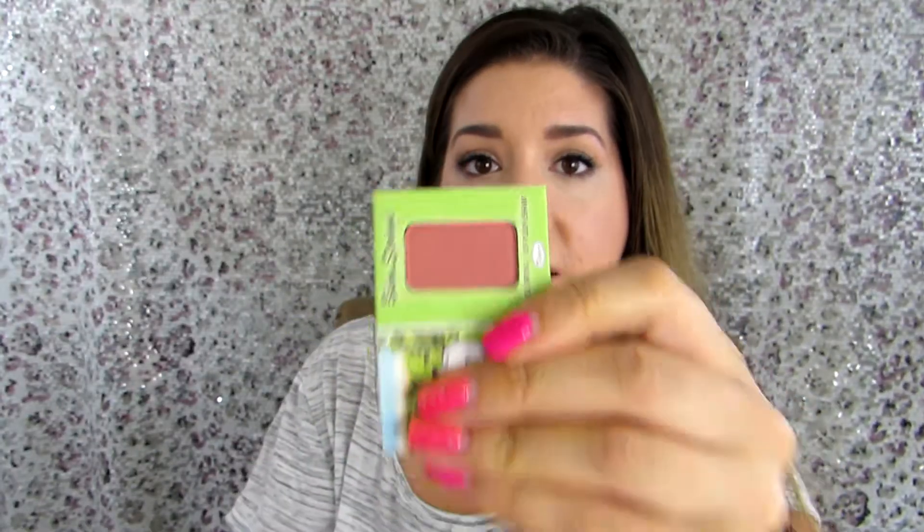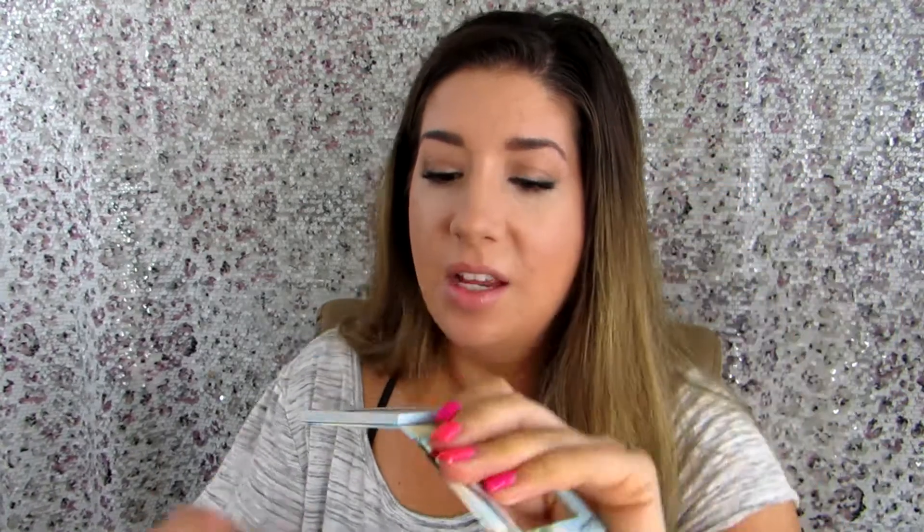Next item out of my bag — I'm so excited to have this, I don't have this shade in my collection. It is the Balm Springs long-wearing blush from theBalm. It is a cute little size but at least enough for me to try it and see if it's a shade I would enjoy. I actually own Balm Beach — it is one of my most favorite blushes of all time. As you can see it is very well used.